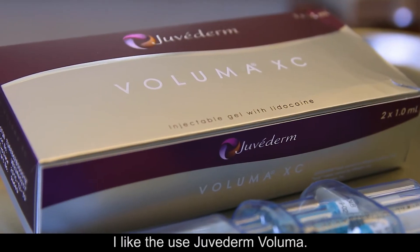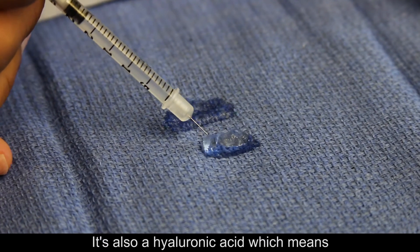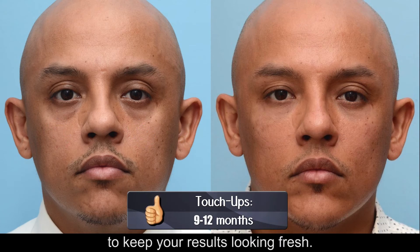I like to use Juvederm Voluma. It's a thicker filler that lasts up to two years. It's also a hyaluronic acid, which means it's completely reversible if needed. I recommend touch-ups every 12 months to keep your results looking fresh.